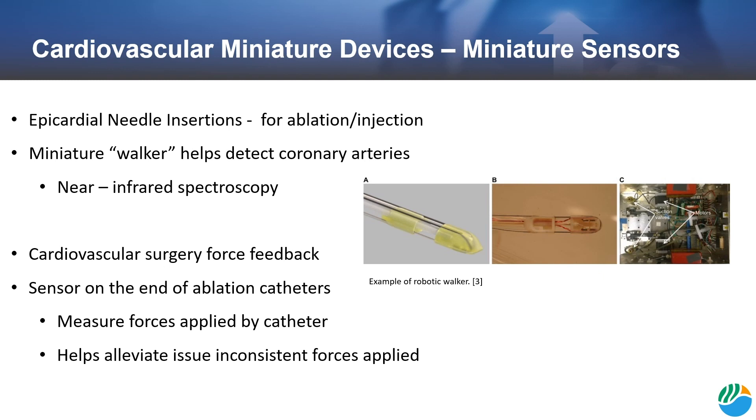New sensing technologies are being developed for cardiovascular applications to minimize surgical complications. Oftentimes, patients require epicardial needle insertions for ablations or injections. A miniature robotic walker has been developed to detect coronary arteries in the heart tissue so that the doctor can avoid them. This technology employs near-infrared spectroscopy to visualize the heart. Another sensor technology is for force feedback during cardiovascular surgery — a miniature sensor has been developed to be added onto the end of ablation catheters. These sensors can measure the forces applied to the heart and help to stop inconsistent forces from being applied.